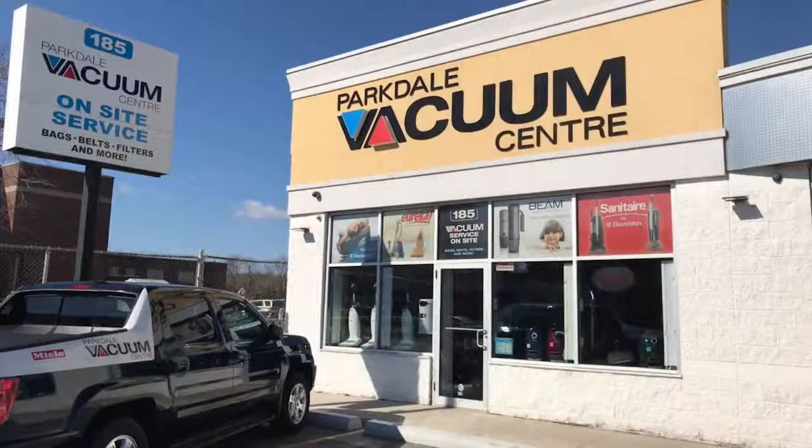Also, don't forget that here at Parkdale Vac we have our Try Before You Buy program, which gives everyone the opportunity to make the right choice. We take our customers' concerns very seriously.